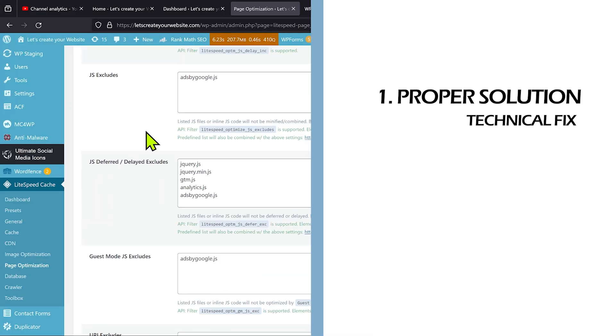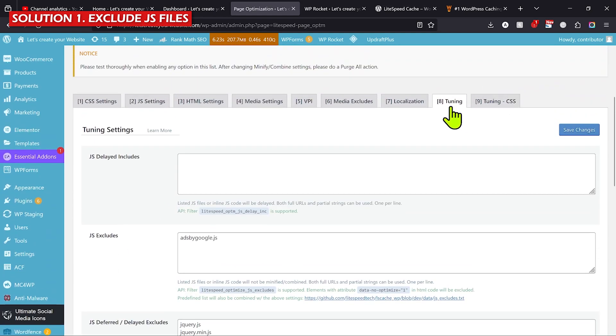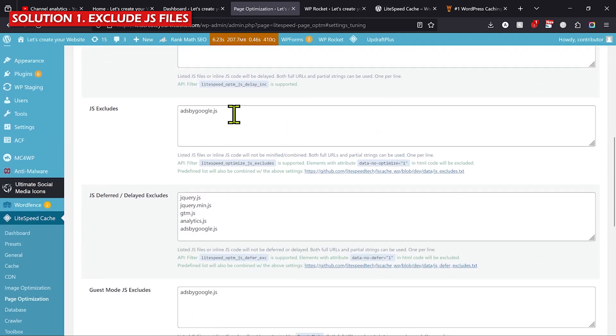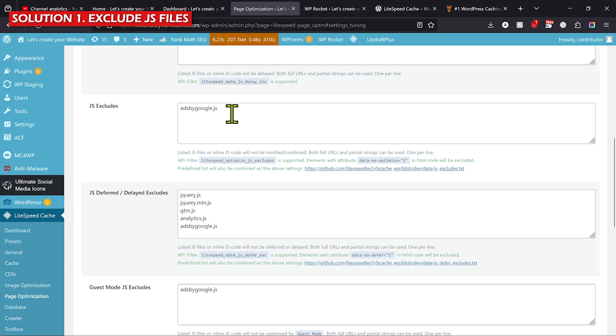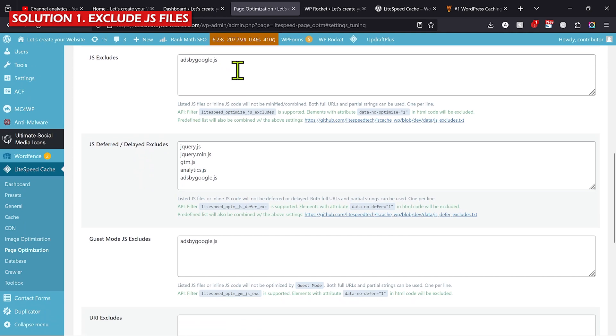The first solution is to exclude the JavaScript files which are responsible for creating the mobile menus. In the case of LightSpeed Cache plugin, go to LightSpeed Cache, then Page Optimization, then Tuning. There you'll see option number 8 — Tuning — and you need to add the JS files responsible for the mobile menu, because in most cases the mobile menu works because of JavaScript functions. I'll show you how to find those files.